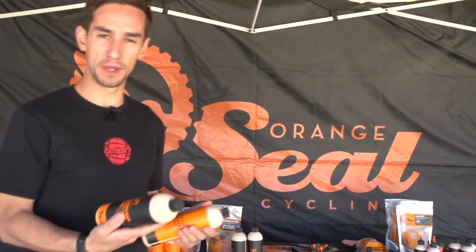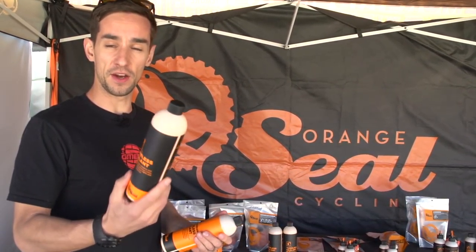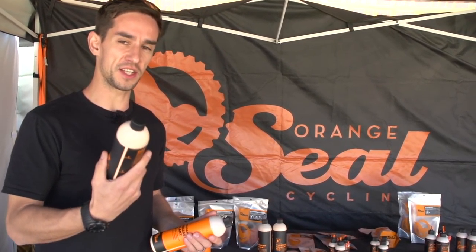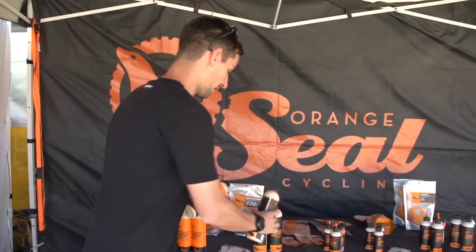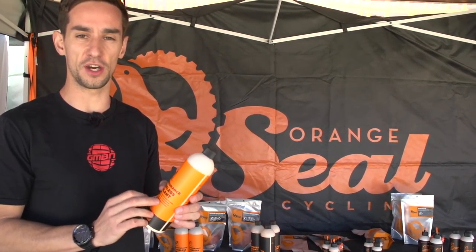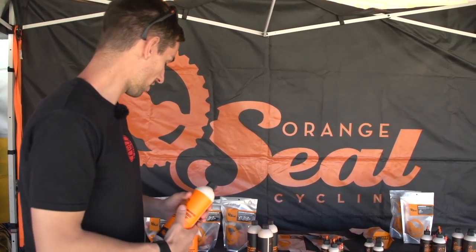We're checking out some Orange Seal tubeless sealant. This is their regular tubeless sealant, great for filling holes that you get when you rip tires. Something we do know about tubeless sealant is it doesn't last forever — it can start going off. So they've got this really cool product: endurance tubeless sealant that will last two to three times as long. It doesn't fill quite as big holes, but it's much longer lasting.